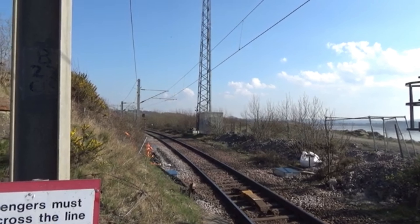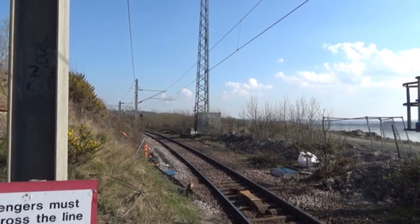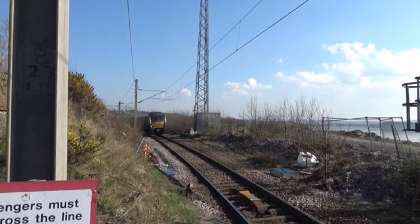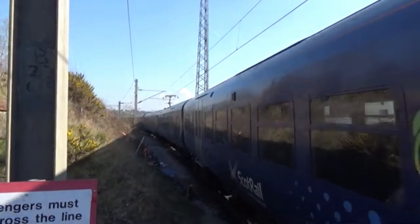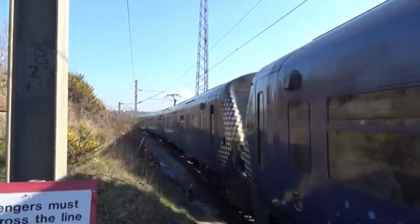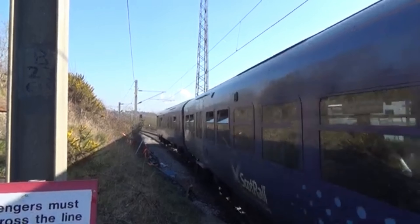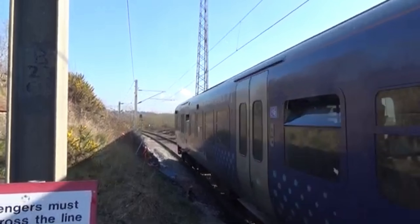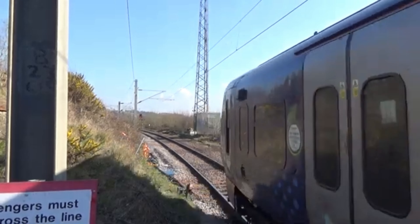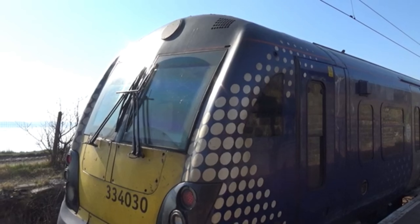Straight after, we have another 334 going from Edinburgh Waverley to Helensburgh Central. 33409 is on the front, and 030's on the back, with its next stop being Helensburgh Central.